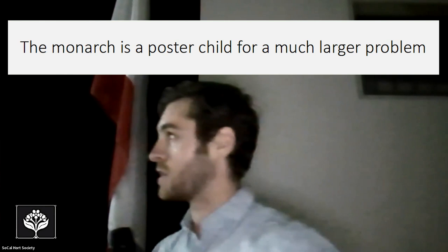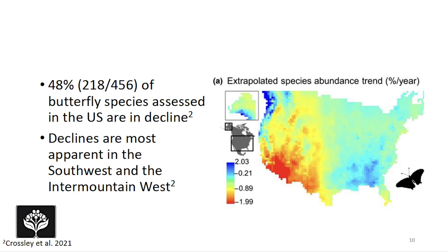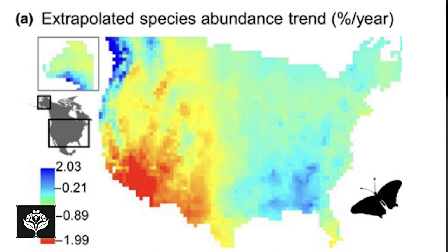Like most charismatic species studied in ecology and conservation, the monarch is really a poster child for a much larger problem. In the U.S. alone, 48% — almost half — of the species that have been assessed are in decline. That's especially apparent here in the Southwest and other parts of the Intermountain West. This heat map from a study by Crossley et al. 2020 shows the areas with the highest rates of butterfly population decline, and a large portion of California and the Southwest are particularly affected.